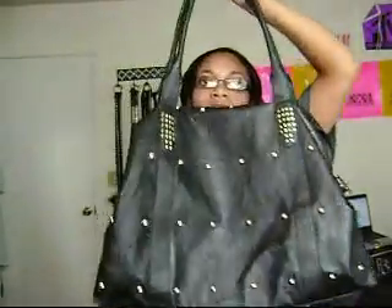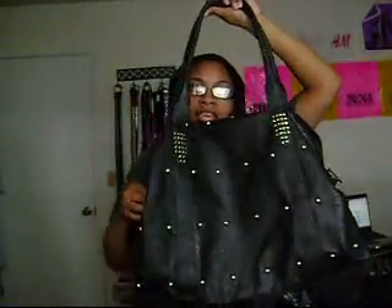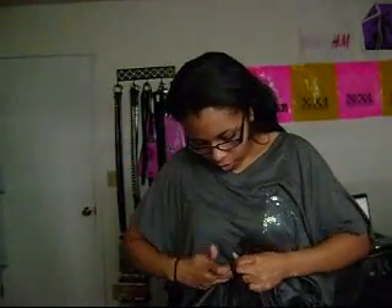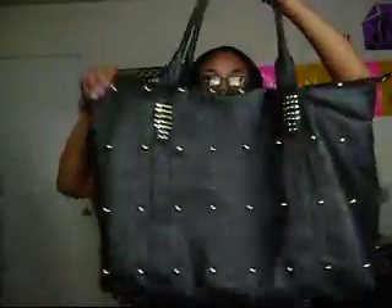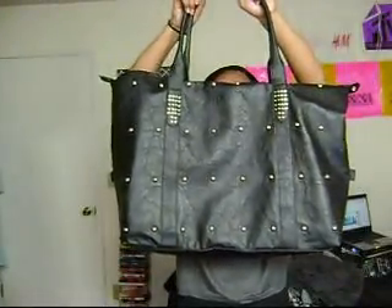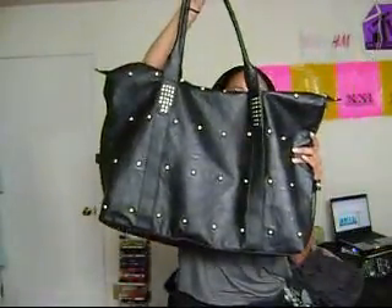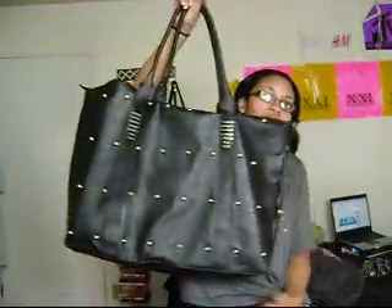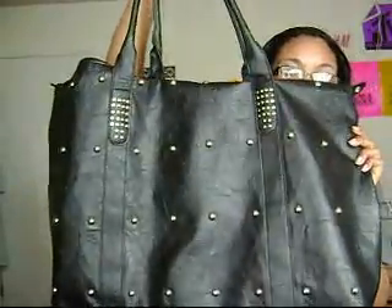And next, I got this giant handbag. You can see it has all these threads on it and it's black. You can also unbutton the sides and it becomes like a square handbag so you have more space, and then you can flatten it down to give it more shape. I love this — it's huge. I love big handbags. And this was from Ross.